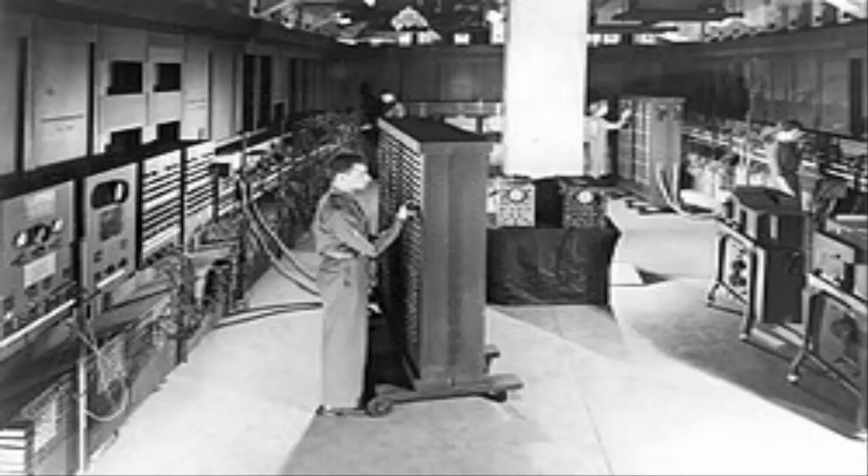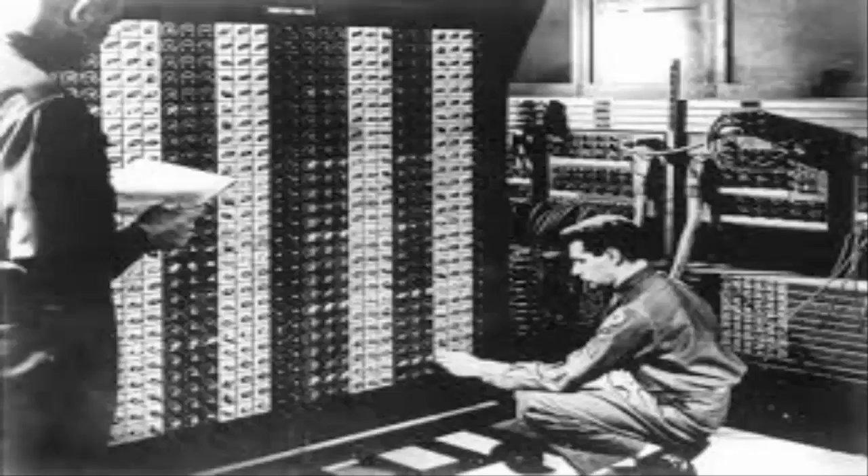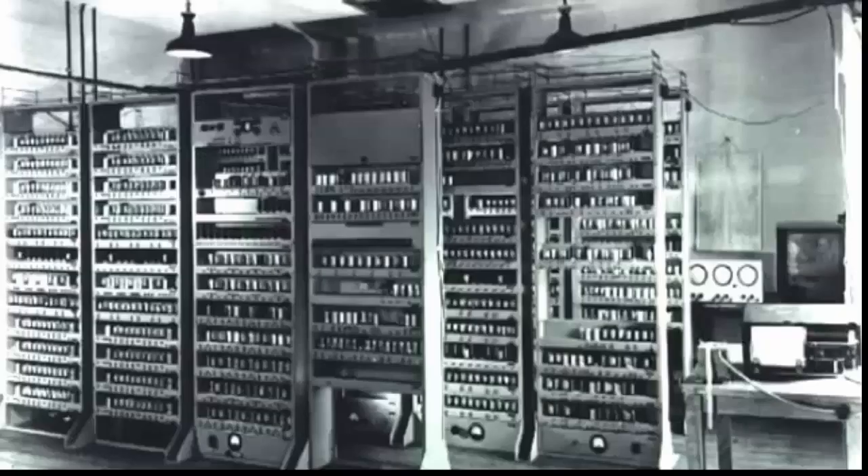ENIAC was formally accepted by the Army in July 1946, but was shut down on November 9, 1946 for upgradation and restarted on July 29, 1947. It remained operational until October 2, 1955, and was renamed as an IEEE Milestone in 1987.